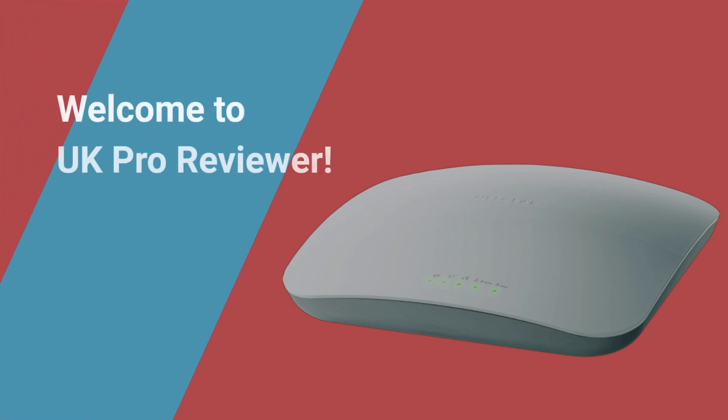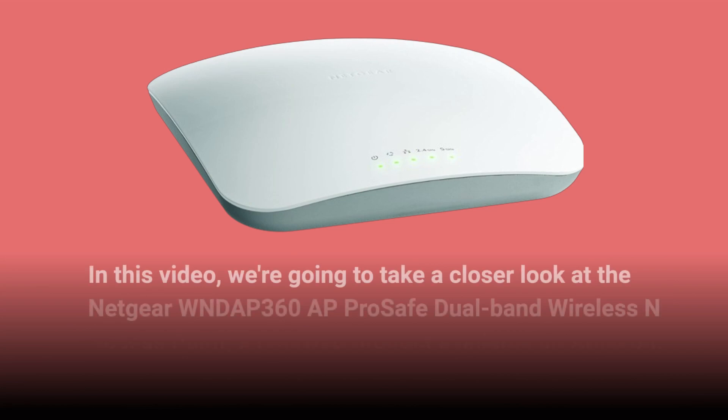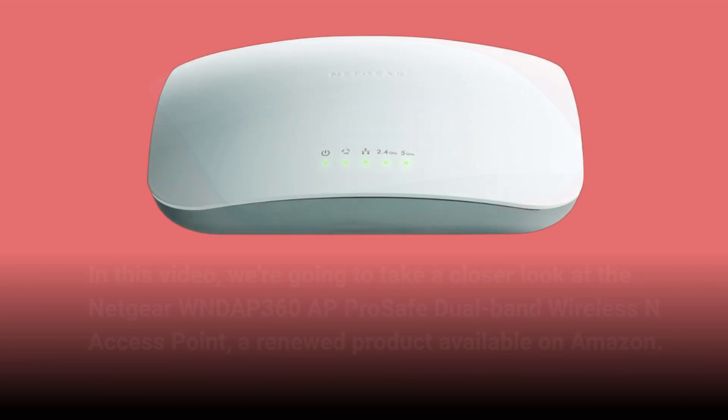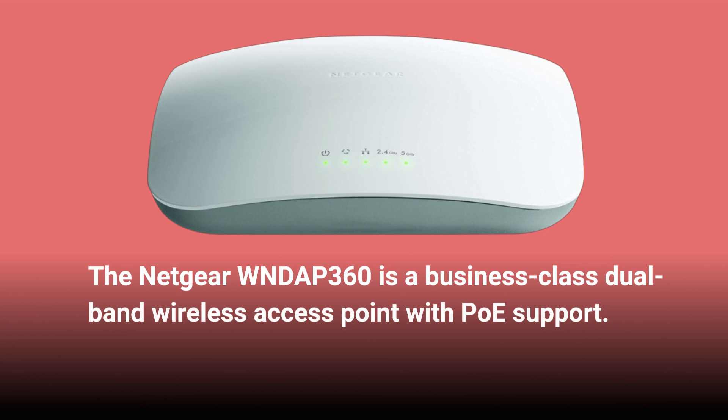Welcome to UK Pro Reviewer. In this video, we're going to take a closer look at the Netgear WNDAP360 ProSafe Dual-Band Wireless N Access Point, a renewed product available on Amazon. The Netgear WNDAP360 is a business-class dual-band wireless access point with PoE support.